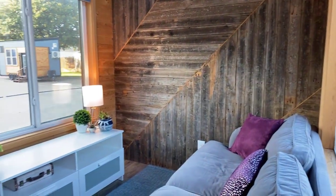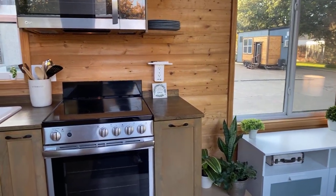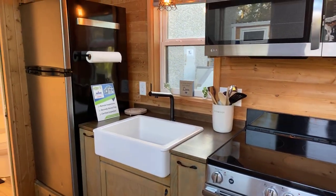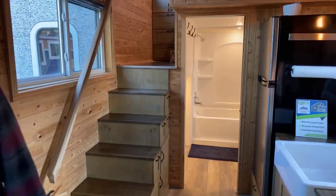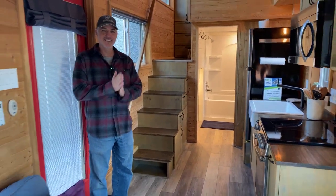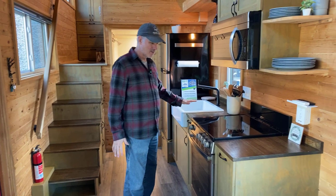Me and our lead carpenter at that time kind of sketched something out and came up with this design, and it turned out great. All right, so this is a 24-foot house and it does have a full kitchen.